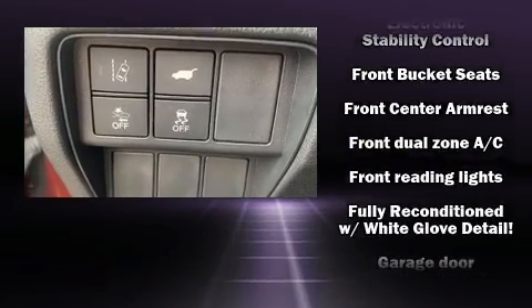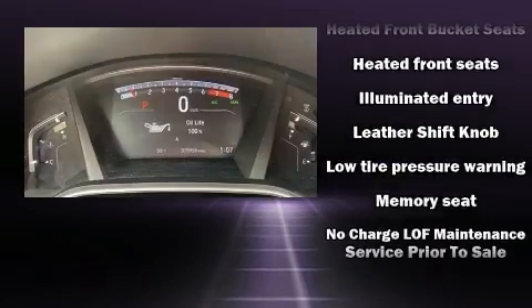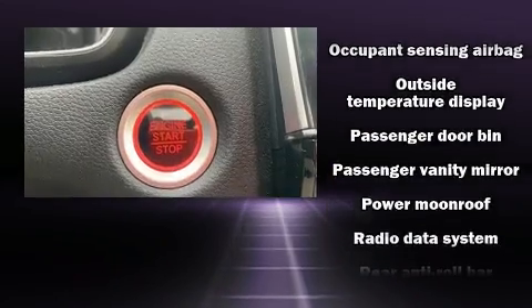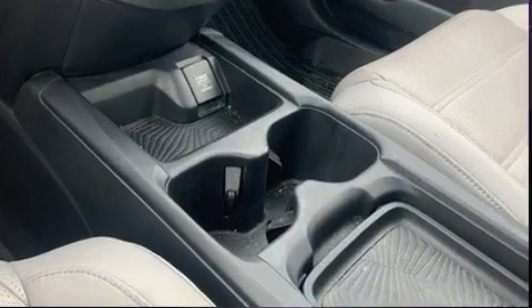Safety equipment includes head curtain airbags, traction control, and four-wheel disc brakes with ABS. All-wheel drive enhances stability in unpredictable circumstances. It also arrives with a Carfax history report, providing you peace of mind with detailed information.